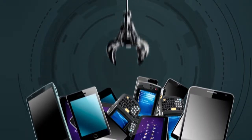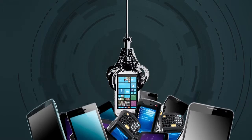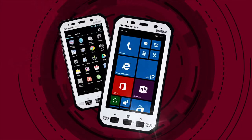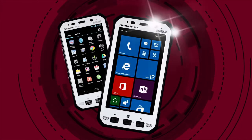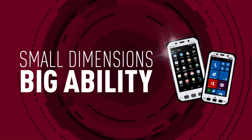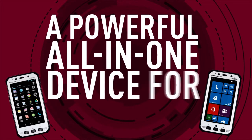So when you're choosing the next mobile device for your business, why not choose a device that gives you the very best of mobile technology — the five inch Tough Pad FZ-E1 and FZ-X1. Small dimensions, big ability. A powerful all-in-one device for mobile workers.